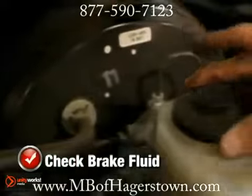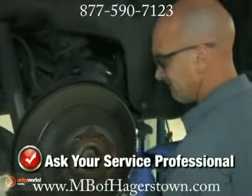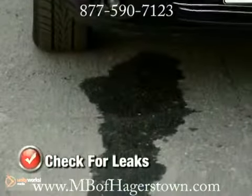An important item that you can check is the brake fluid. If the color appears dark or murky, it's time to replace it. Ask your service professional what your vehicle manufacturer recommends for brake fluid replacement and follow their advice. Brake fluid can also leak.